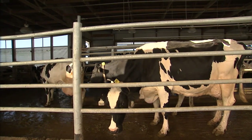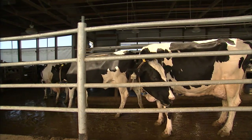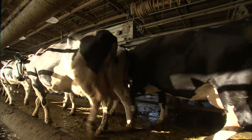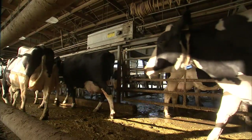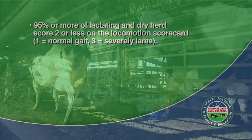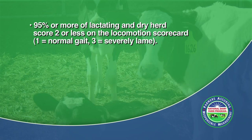Usually they are released from either site in small groups. There is no one pressuring them to move, and they will move slowly and methodically in a manner that allows them to be evaluated for lameness. The goal of the National Dairy Farm Program is to have 95% of the lactating and dry dairy herd score a 2 or less on the NDFP locomotion scorecard.